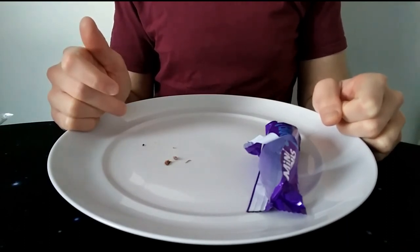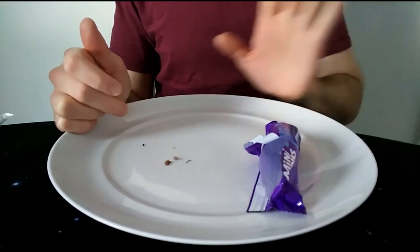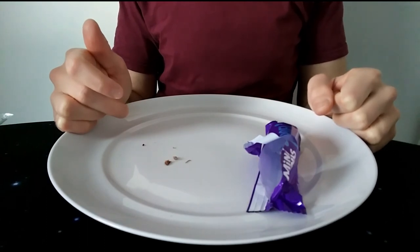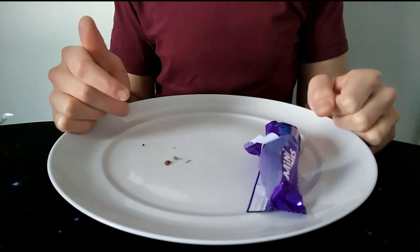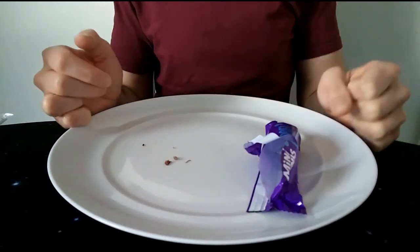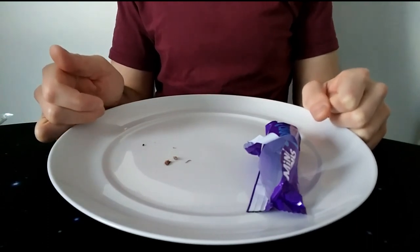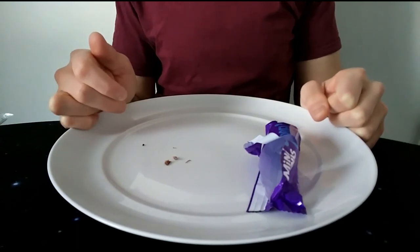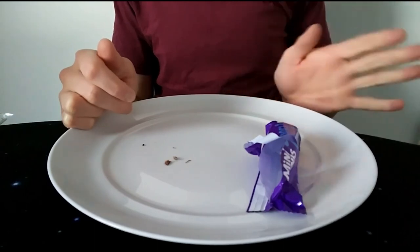Luke Harrigan, one of my regular followers and commenters — hello Luke for watching — has mentioned that freezing various chocolates and things has been very beneficial for him, so it might be worth checking out. For me, with these cake bars, room temperature is the way forward. I hope you enjoyed that review — make sure to subscribe, like my videos, and please leave a comment. I'll see you next time. Thanks everyone, bye!